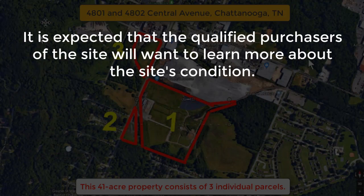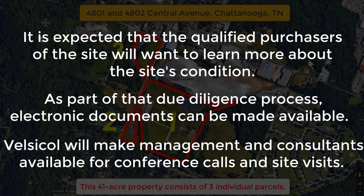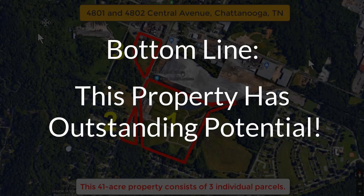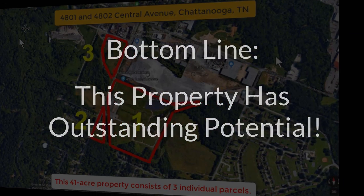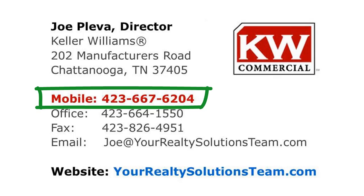Of course, it is expected that qualified purchasers of the site will want to learn more about the site's condition. Therefore, as part of that due diligence process, electronic documents can be made available. Additionally, Velsicol will make management and consultants available for conference calls and site visits. Bottom line, this property has outstanding potential. It is ready, willing, and able to be built on and I'd be happy to discuss it with you in greater detail. Give me a call today at 423-667-6204 and I will answer all of your questions. Thank you.